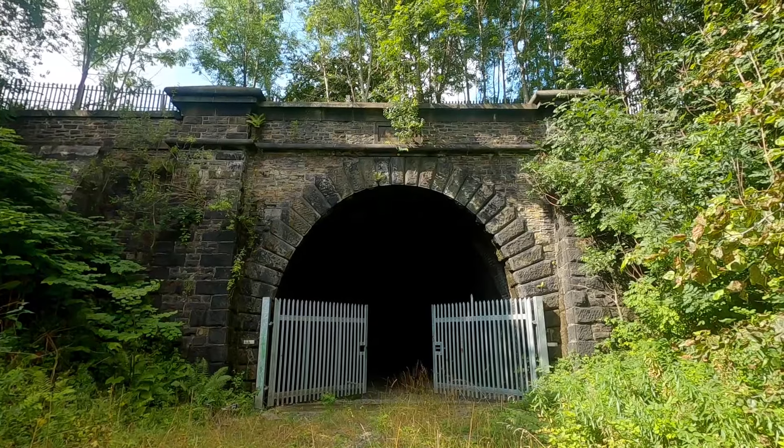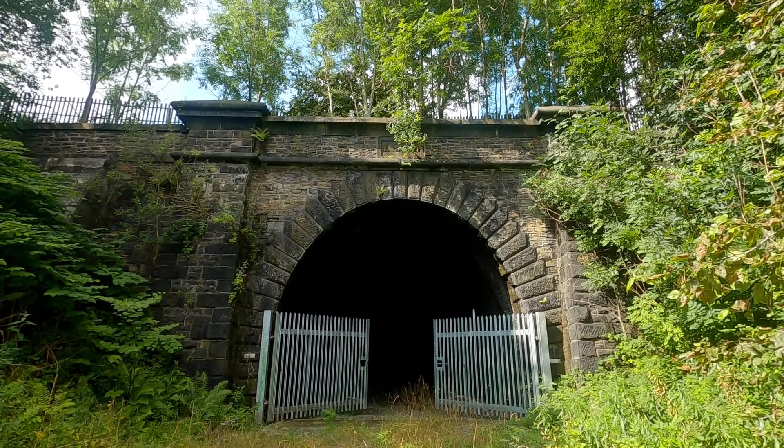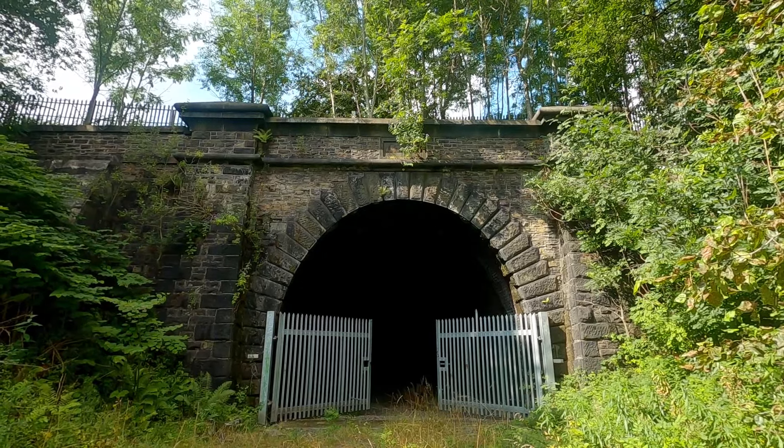Behind me is a rare example of a disused railway tunnel which until very recently was still in use. Most disused railway tunnels in Britain went out of commission in the 60s and 70s, whereas this one was still used all the way up until 2009. So it both looks and feels very different to most of the tunnels you can find in Britain.